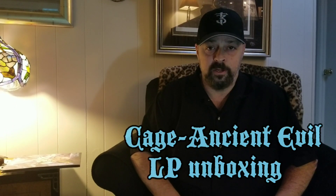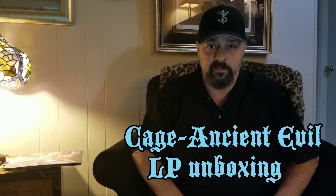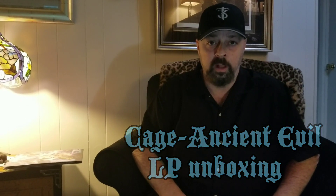Oh hello there. Thanks for tuning in. Today we wanted to show you the beautiful packaging of the Cage Ancient Evil purple vinyl double gatefold. We recently acquired all of the stock from our old record label and they're on sale at a special price for you now.